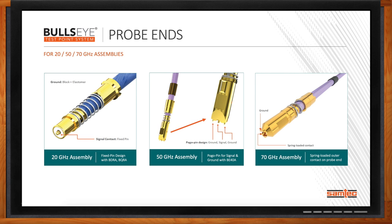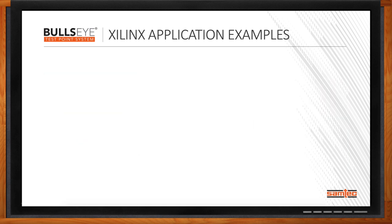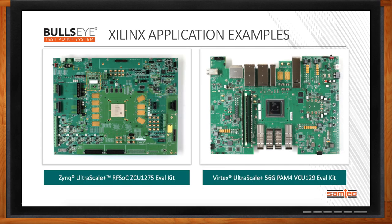Earlier, you mentioned eval kits. A number of IC evaluation, development, and characterization platforms use Xilinx. We've worked with Xilinx on a number of their solutions. Two of the latest eval kits include the Zynq Ultrascale RFSOC ZCU-1275 kit — a platform targeted at 5G applications with integrated RF capabilities — as well as the Virtex Ultrascale+ 56G PAM4 VCU-129 kit, which is all about speed, routing 56G PAM4 transceivers from the Xilinx chip to many industry standard interfaces. You can see that our Bullseye test point system nicely complements these other interconnect solutions at 56G PAM4 data rates.